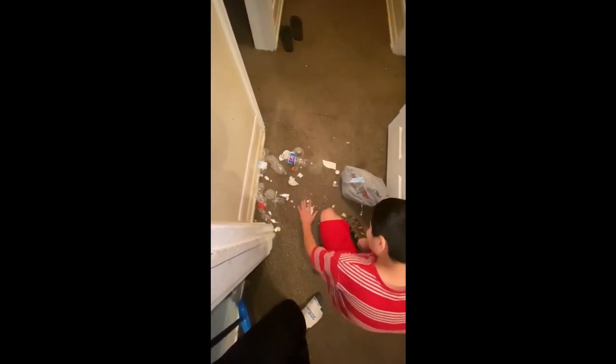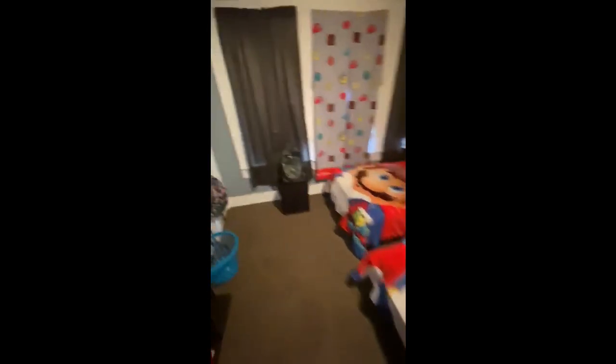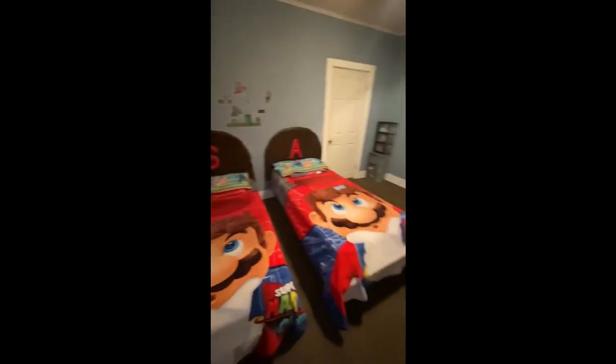¿Nunca comes en el cuarto? Terminado. Así es como quedaron. Ya, se ve mejor. Para su ropa sucia, aquí le puse los juguetes a Sebastián. De este lado, puse sus zapatos de Sebastián y el clóset. Todo ordenado.